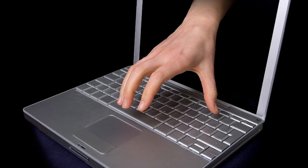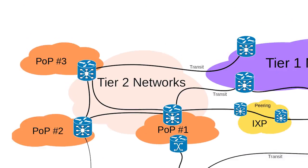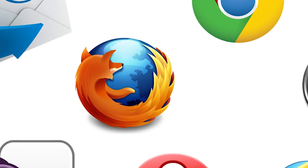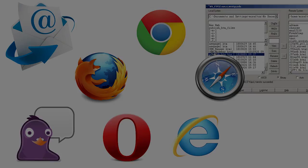Tired of the internet being censored? Worried about internet security? How about a solution that doesn't just replace one potential saboteur with another? And how about having it for all browsers, plus email, instant messenger, FTP, everything on your computer?